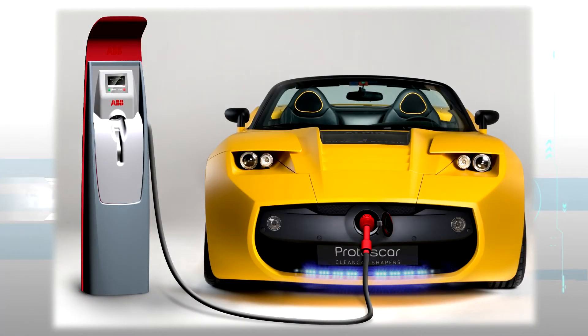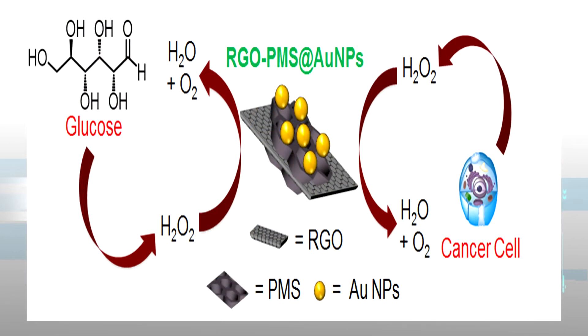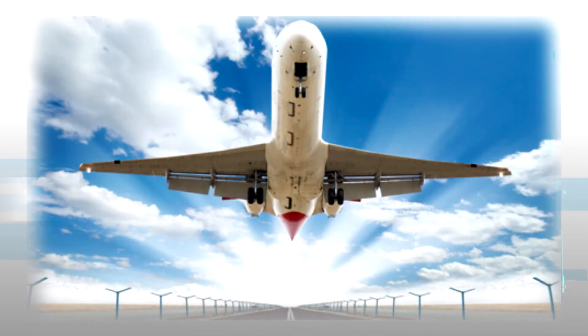If we can solve the scalability problem, imagine what could be built with a transparent, flexible, strong, electrically conductive material. Electric car batteries built from graphene will charge in minutes thanks to its high conductivity. It can be programmed to recognize cancer cells, to revolutionize medicine — even electric planes, or maybe stretch literally up into space.